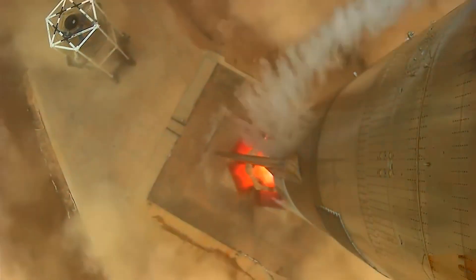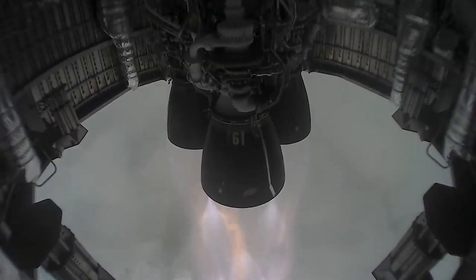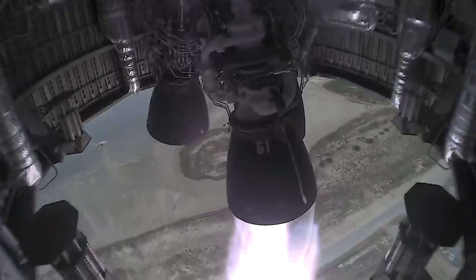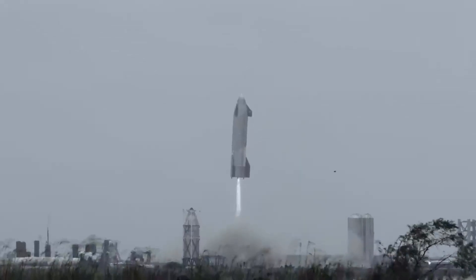For a few weeks it even looked possible that SpaceX would attempt to reuse Starship SN15. However, SpaceX appeared to decide against reuse and rolled out its first flight-proven full-size Starship from the pad to a plot of land expected to host a future garden for retired SpaceX rockets.